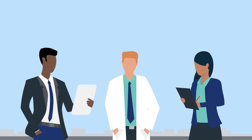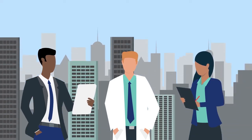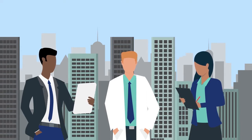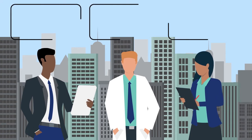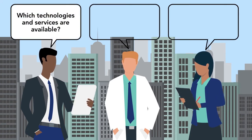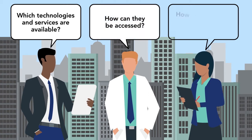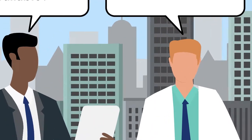Researchers in the life sciences are increasingly turning to outside suppliers of scientific services to perform their experiments. Currently, there are tens of thousands of these global suppliers, making it difficult for investigators to know which technologies and services are available, how they can be accessed, and how their work can benefit from collaborating with these suppliers.